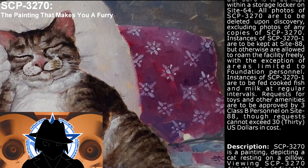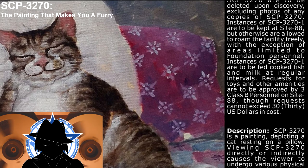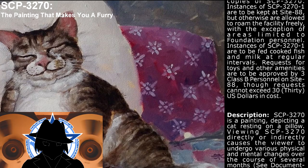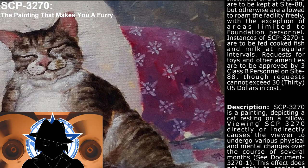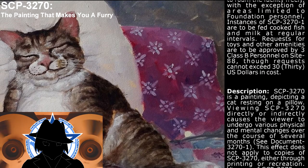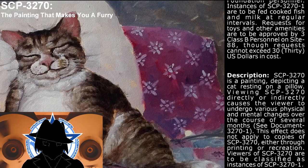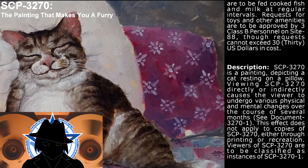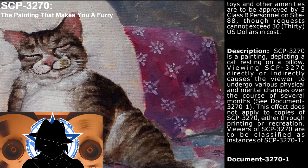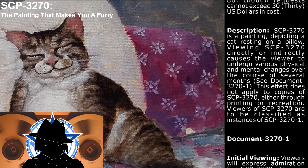Instances of SCP-3270-1 are to be fed cooked fish and milk at regular intervals. Requests for toys and other amenities are to be approved by three Class B personnel on-site. Requests cannot exceed 30 US dollars in cost. Description: SCP-3270 is a painting depicting a cat resting on a pillow. Viewing SCP-3270 directly or indirectly causes the viewer to undergo various physical and mental changes over the course of several months. See Document 3270-1.